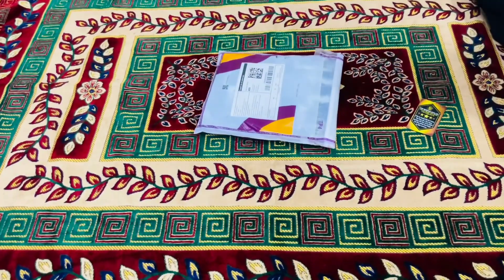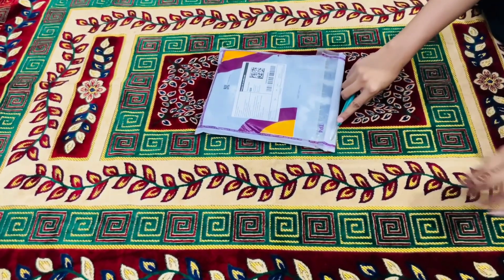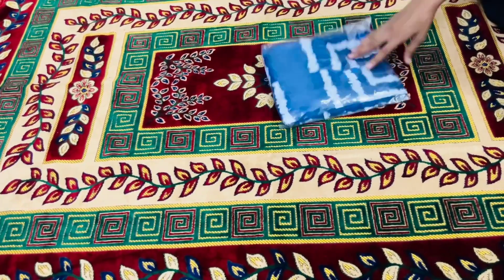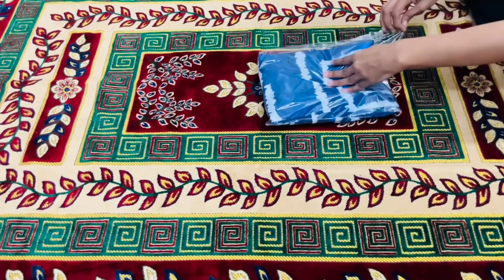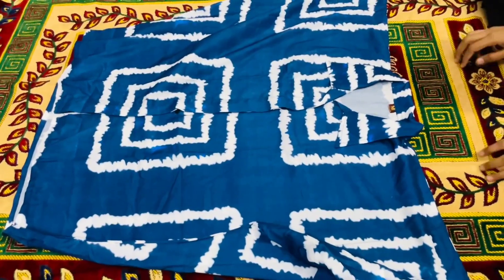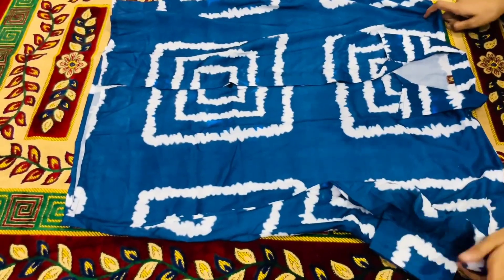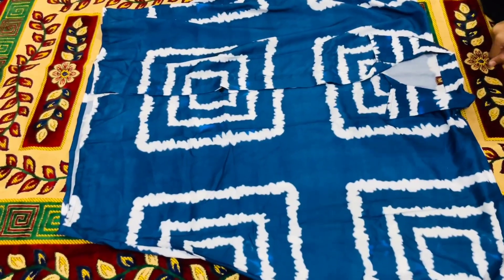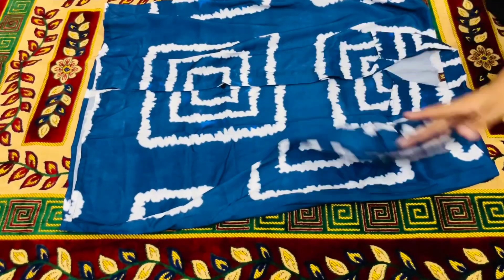Okay, so the next outfit is also a coord set, the price of which is only 500 rupees, and I ordered M size for it. This coord set was in a shirt and pant pattern. The shirt was quite oversized — I had ordered M size but after wearing it, the look it gave was actually even better slightly oversized.